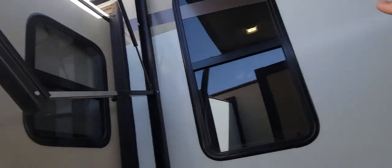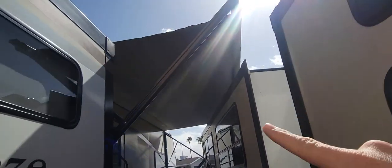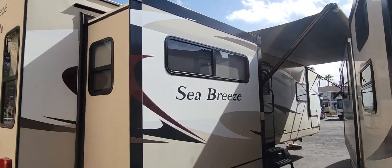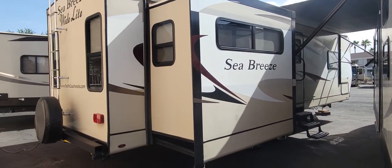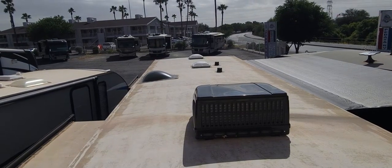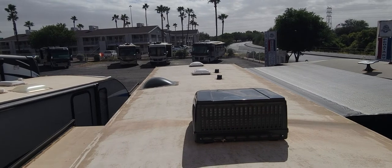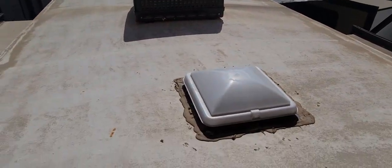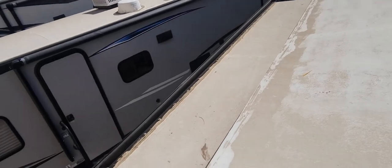We do have an electric awning that comes straight out — it does go a bit further, but there's another trailer in the way. Up on the roof, you can see a couple of skylights up front, your main AC unit — this is a single AC unit — more skylights, and then the tops of the slides.